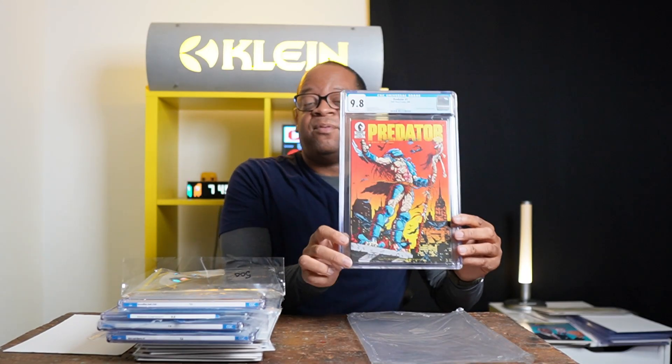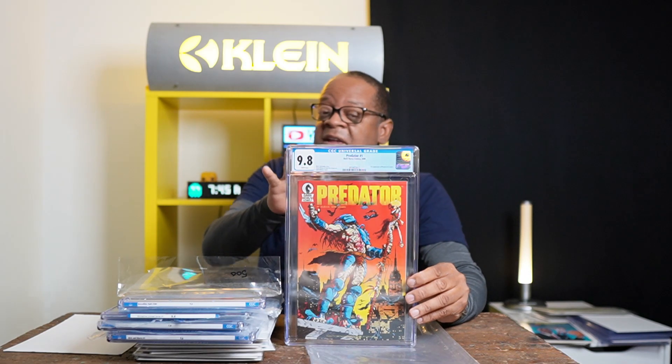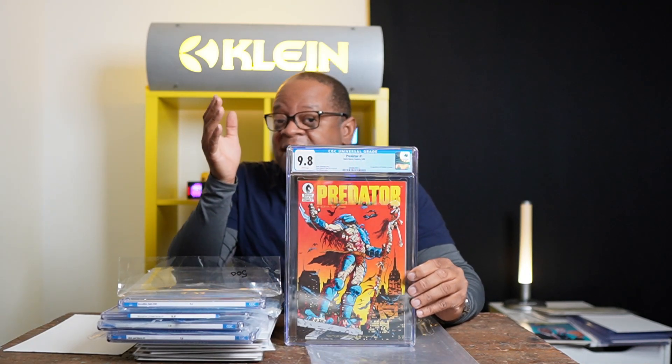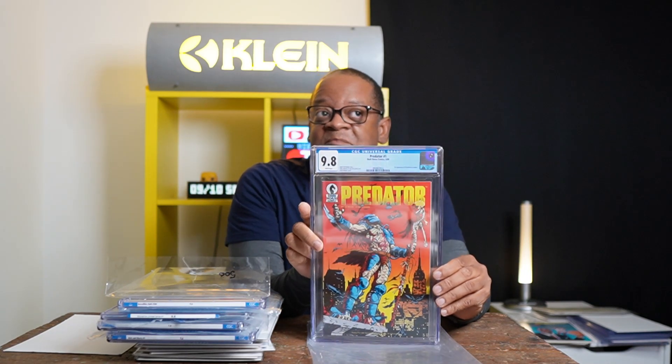Because Predator and Alien are now under Marvel Comics, I had to get Predator #1 first print CGC 9.8. This book is not easy to find in 9.8 cheaply — this one cost me a bit. My dream is to get Alien #1 CGC 9.8, but that book is in the thousands right now. I believe Predator #1 should be more sought after, in my personal opinion.